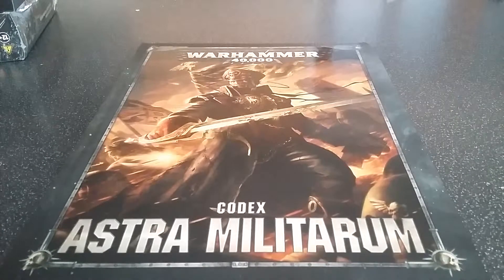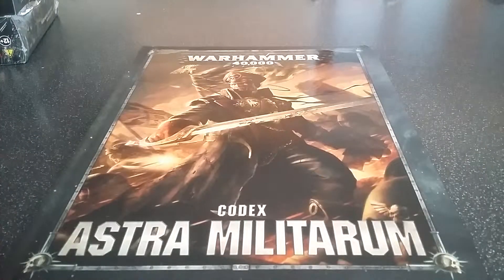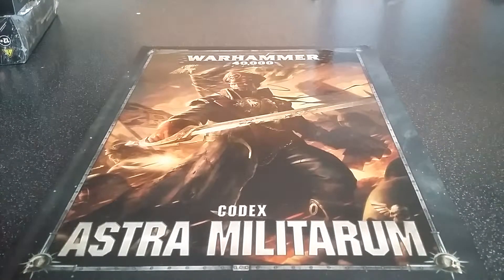Hi guys, Royal Tanker back again. Just today I got myself into my local GW shop and went and got the Codex, finally.